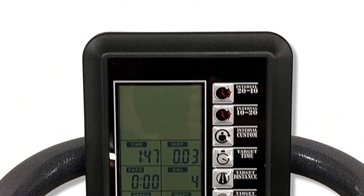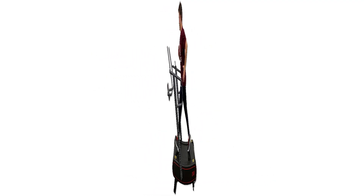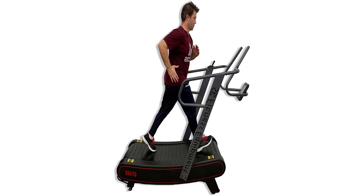So, to sum it up, if you do not have a treadmill at home or want to replace the old one, you can start with the SB Fitness Equipment CT400 Self-Generated Curve Treadmill.